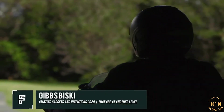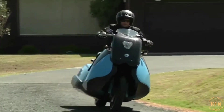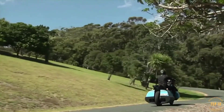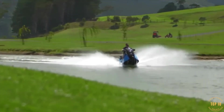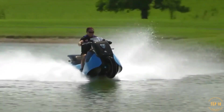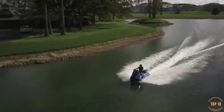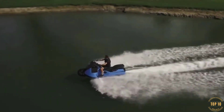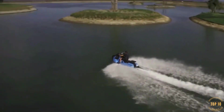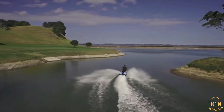Gibbs Biskey. Growing up, you likely always dreamed of having a vehicle that could travel across both land and sea. Many of us daydreamed about such vehicles being created one day, though they never came. There have been a handful of vehicles created for this purpose over the years, but they have never been brought to the public market — until now. Gibbs Biskey is a new motorcycle that is capable of traveling on both land and water.